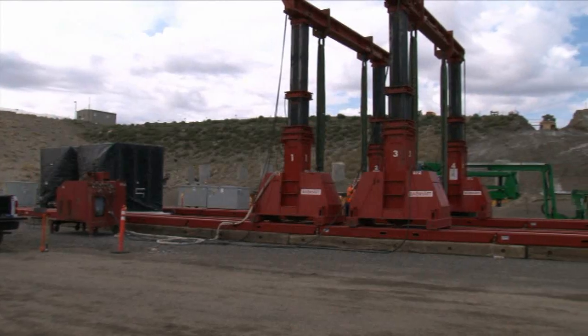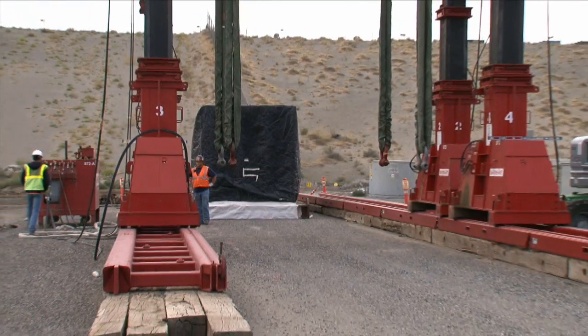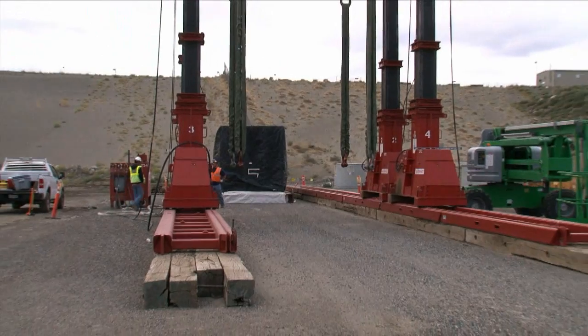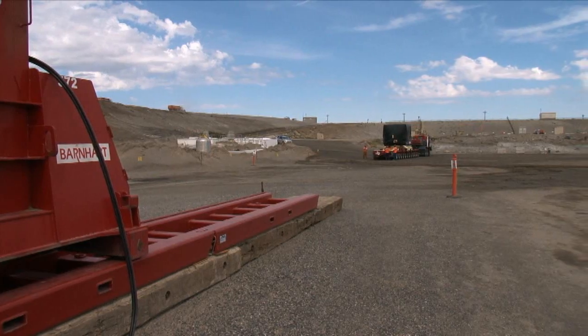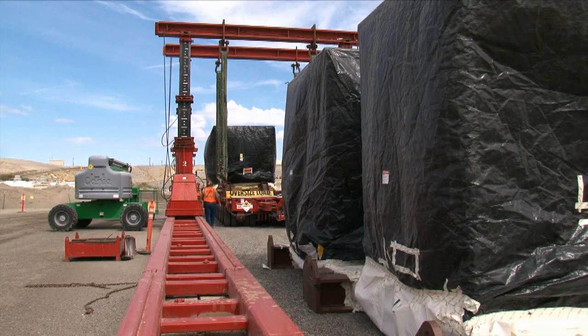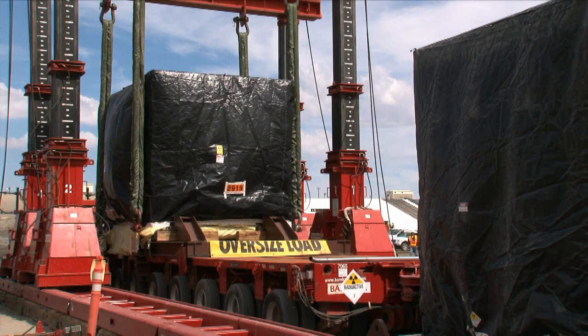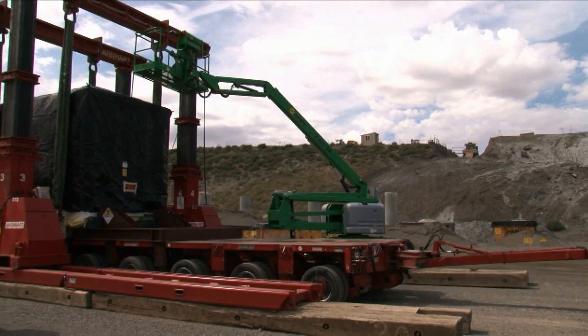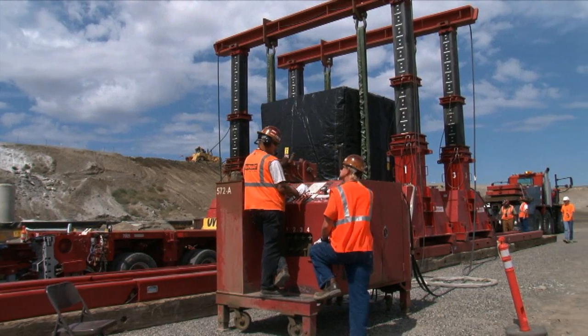A second gantry crane was installed at the landfill to offload the hot cells. The first and smallest hot cell had a shipping weight of about 124,000 pounds and was delivered to ERDF on August 7th. The largest hot cell to be delivered to the landfill is the upper half of the two-story special environmental radiometallurgy facility, which will have a shipping weight of about 456,000 pounds.